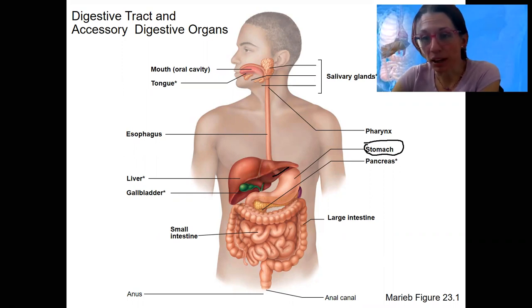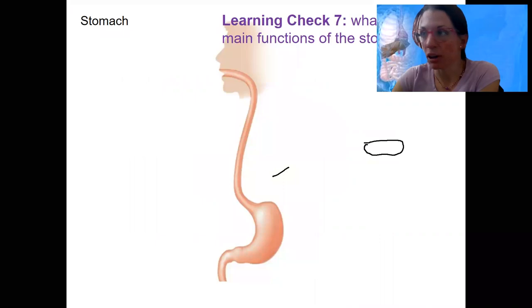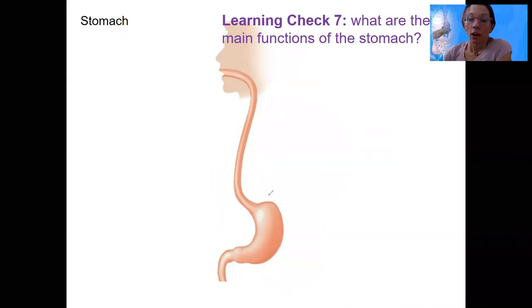Before we dive into the stomach — let's actually dive into the stomach. What are the functions of the stomach? Learning check. Main functions: it's going to be everything except for ingestion and defecation — everything that the digestive system does. So we're going to have propulsion.